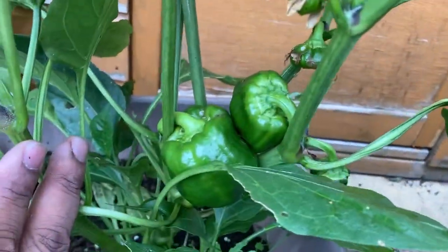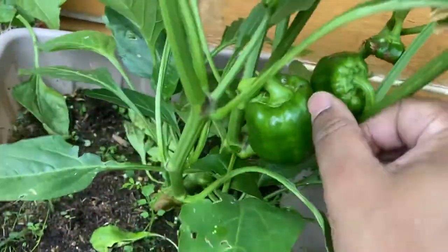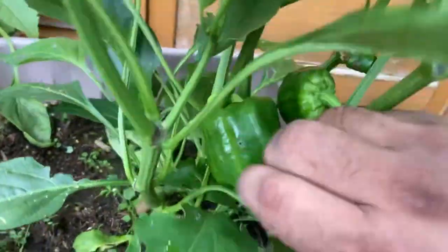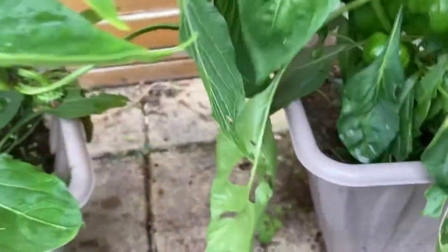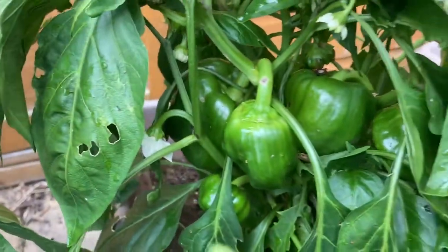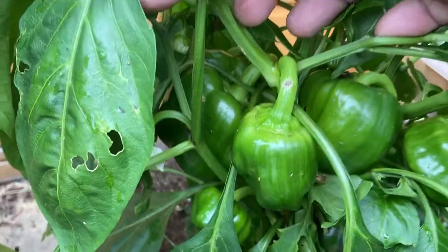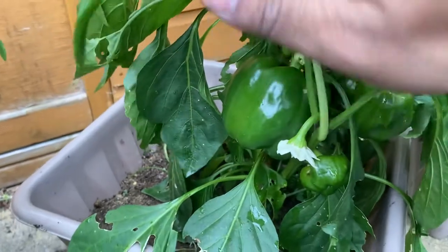And the reward is immense. The flavor and taste of these are just very different from what you would buy from the shops. Most of the time they don't grow as big, but these are a nice decent size peppers — I'm happy with these.